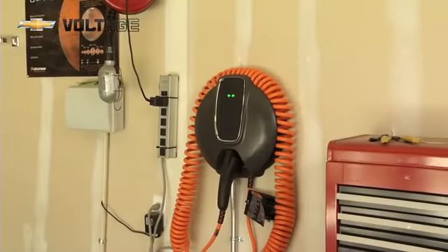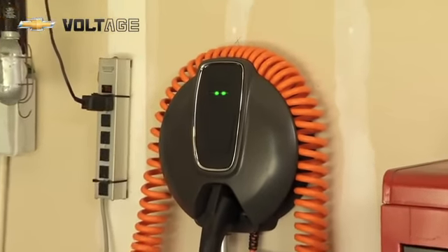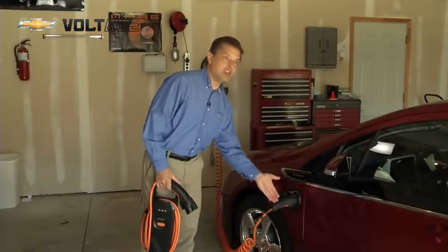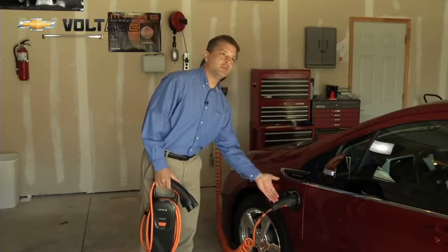And on the wall here we have a 240 volt charge station. This device has to be professionally installed. It too comes with the standard plug to charge the vehicle.